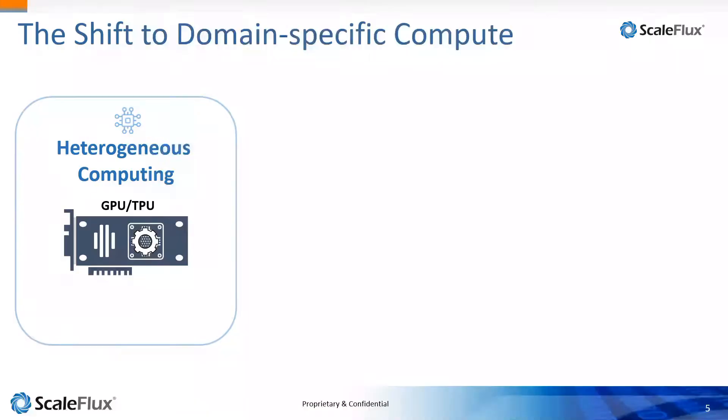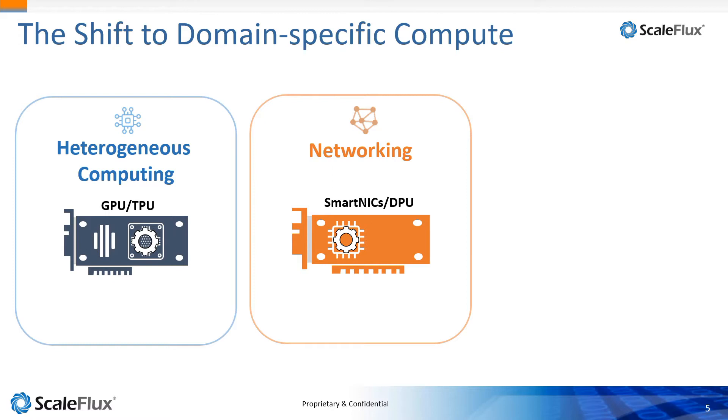There's been a shift to domain-specific compute in the industry. This started long ago, especially around heterogeneous computing. By moving a processor to an external device, you can offload what the server CPU is doing and get more functionality out of the server. We've seen this with GPUs and specialized processing around AI acceleration — those let you put more CPU resources in the same server chassis.